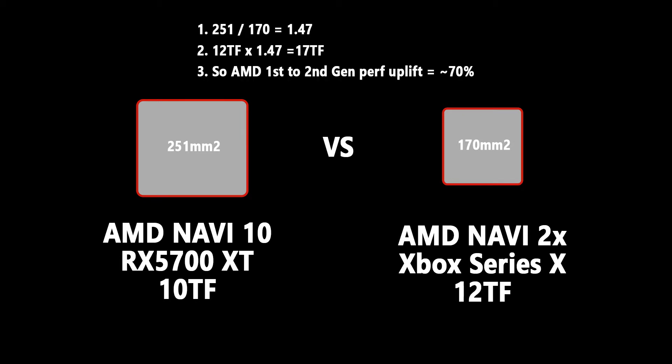Navi 10 was 251 millimeters squared, and the Xbox Series X GPU is 170 millimeters squared. The Navi 10 was about 10 teraflops, and now we're getting 12 teraflops for 170 millimeters squared. So if you do the math, it works out to be about a 70% difference.